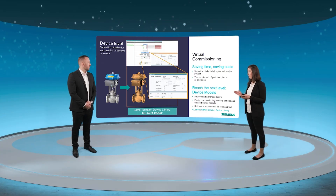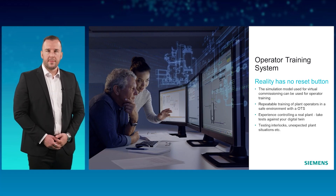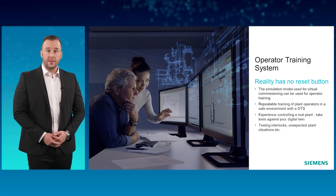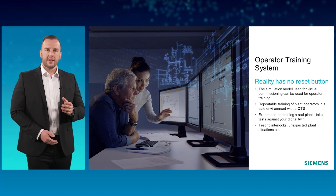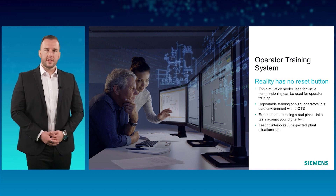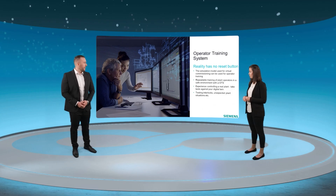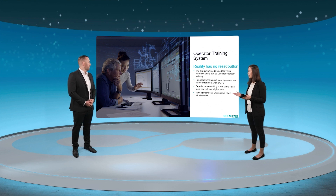Jana says that's impressive and asks how SIMIT can be used as an operator training system. Florian confirms: with SIMIT it is possible to set up operator training systems. The interactions of operators in different plant situations can be trained efficiently using the virtual model, which may already exist from the earlier virtual commissioning phase. Just as pilots have frequent and effective training in flight simulators, the same concept can be transferred and adapted to production plants. Plant operators can therefore be trained on dangerous plant situations so that they can handle them even in an emergency. A transfer of experience and know-how in modular, repeatable, location-independent training units can be realized.